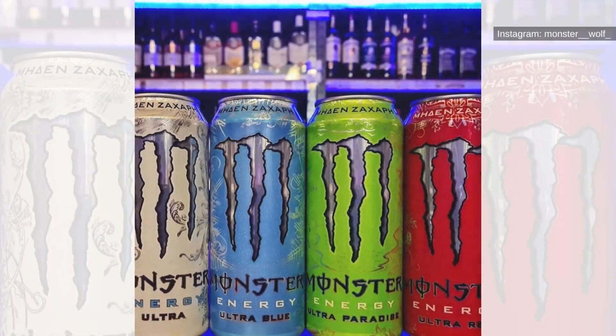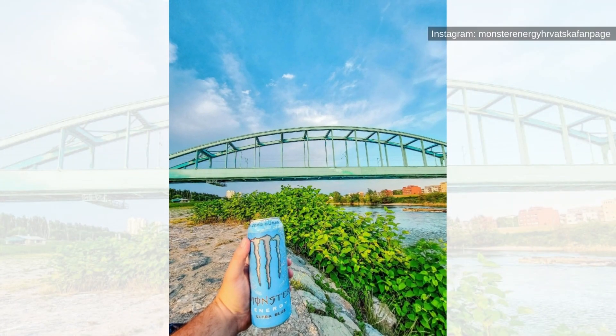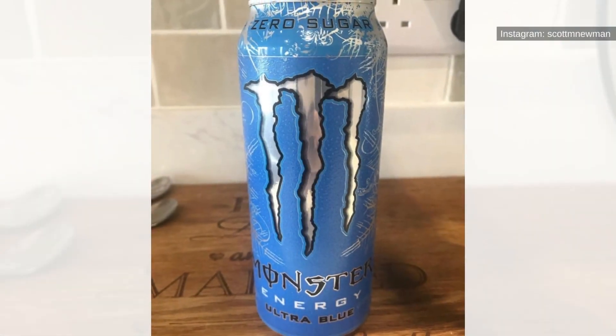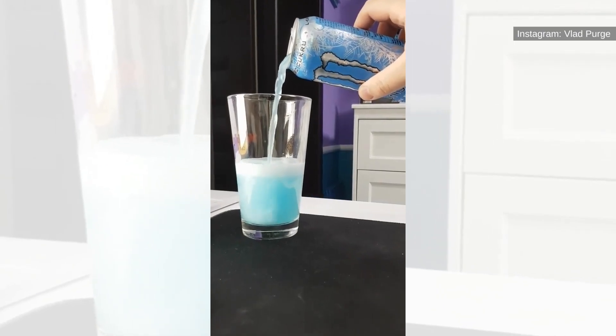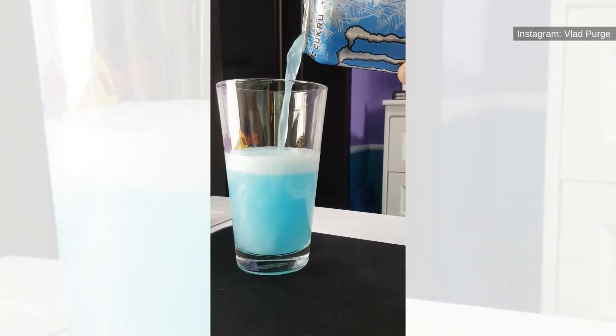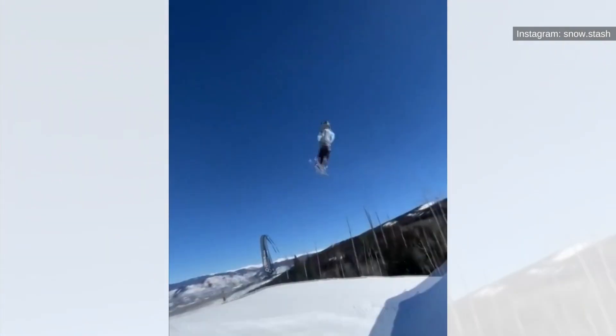Ultra Blue. When you see a can of Ultra Blue mixed in with the other Monster Energy flavors, you'll automatically know where the company drew its inspiration from by its design. With a light blue background and etching that gives the look of ice, it's immediately recognizable that the blend favors the many famous ski and snowboard training circuits of Aspen, Mammoth, Whistler, and Park City.